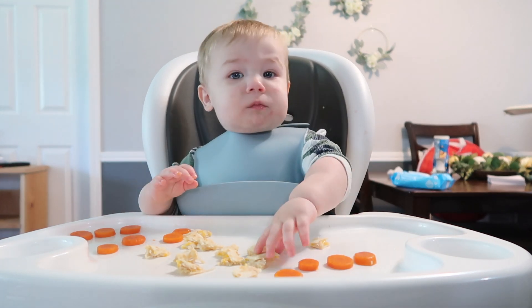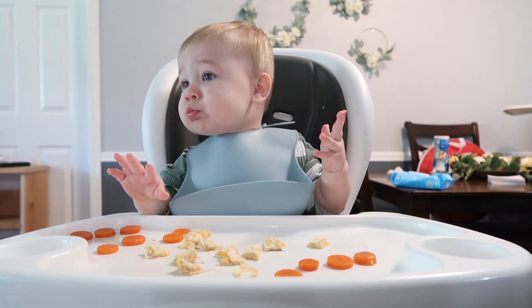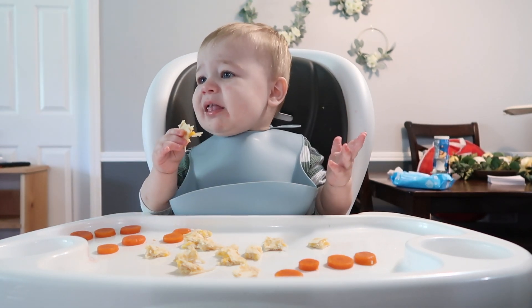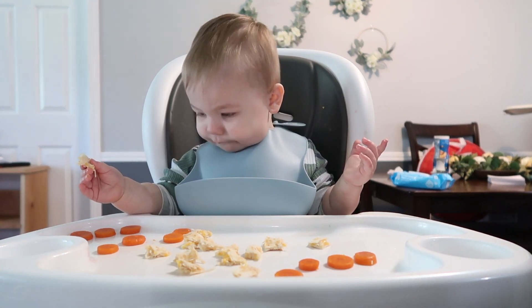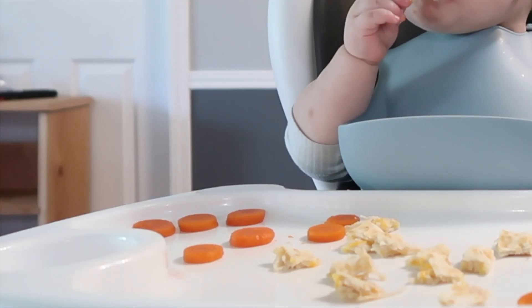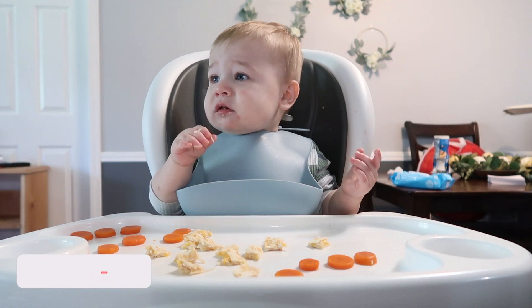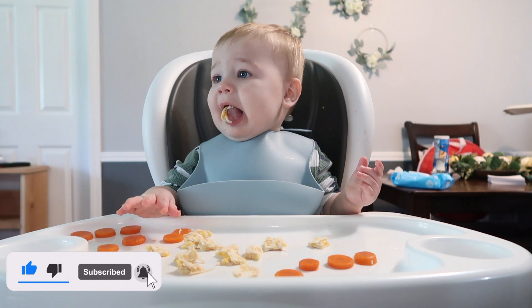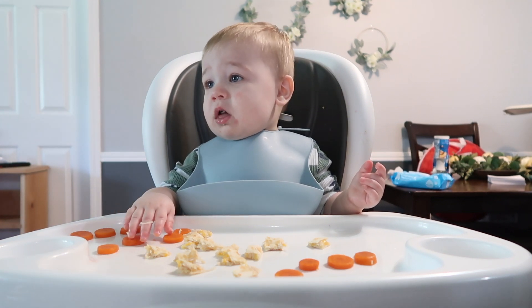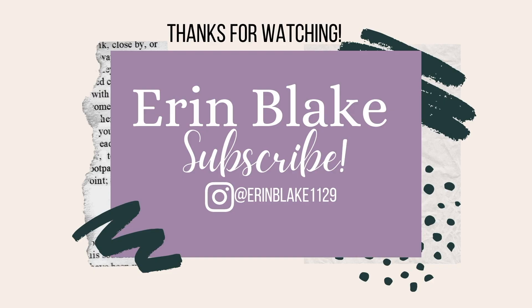He tries the quesadilla and he's not too sure about it at first, but then he ends up eating it. And there is my dog waiting for him to throw some food on the floor. Well, that is it — this is typically what my toddler eats in a day. Thank you so much for watching, I hope you enjoyed it. If you liked it, give it a big thumbs up and I'll see y'all next time. Bye-bye!